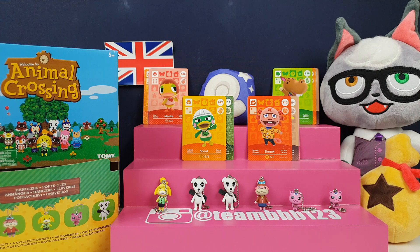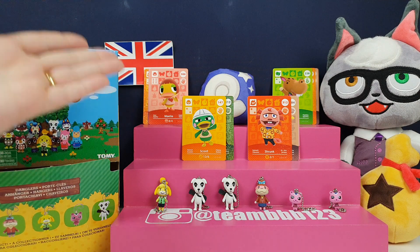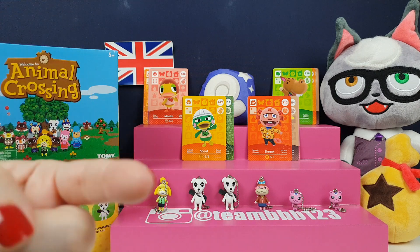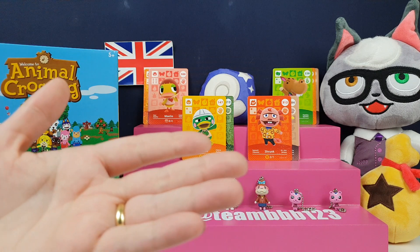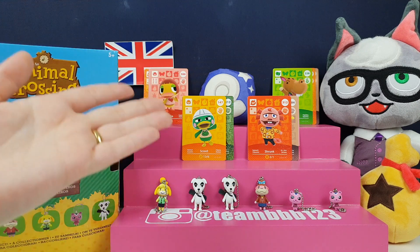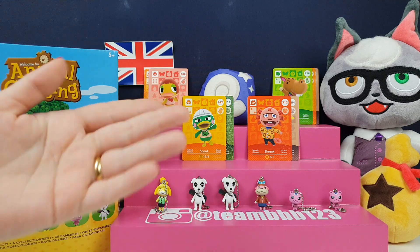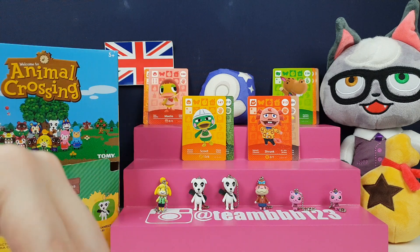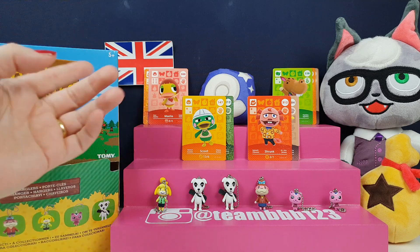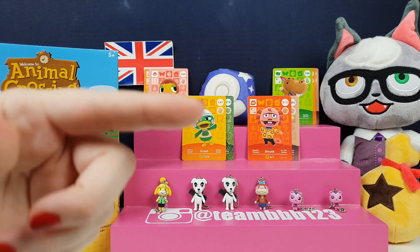We definitely need to get that Butch though, don't we? I'm definitely still missing quite a few Animal Crossing cards, so I think we might need to do some more of these. Do you reckon we should get some more cards? Let us know in the comments — if you let us know you want to see more, then I have a good excuse to go out and buy even more. I'd be like, Greg, the people want to see it! You have to leave the comments though because otherwise he doesn't believe me.